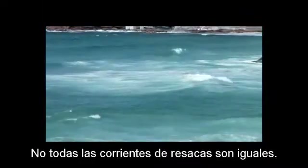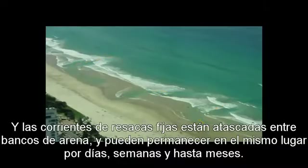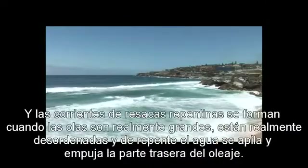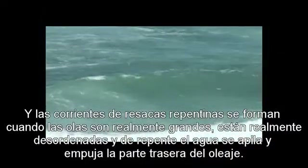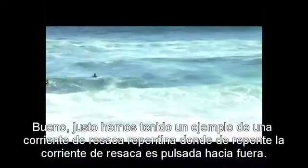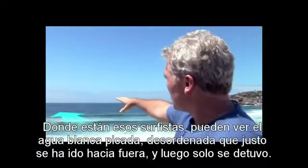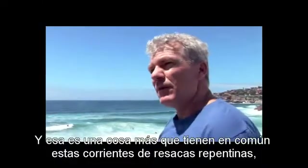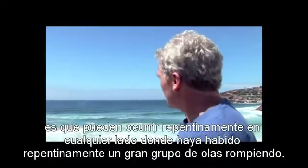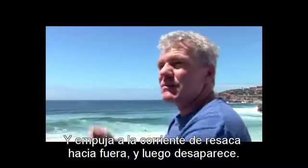Not all rips are the same. The most common type is what we call a fixed rip — fixed rips are stuck between sandbars and they might stay in the same place for days, weeks, and even months. Another type is a flash rip. Flash rips form when waves are really big or really messy, and all of a sudden the water piles up and pushes out the back of the surf. We've just had an example of a flash rip — you can see the chopped-up, messy white water that's just gone out and then stopped. Flash rips can suddenly occur anywhere where there's been a large group of waves breaking, then the rip pushes out and disappears.